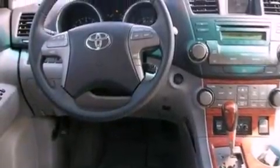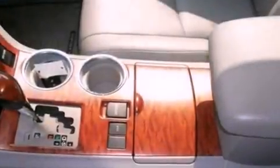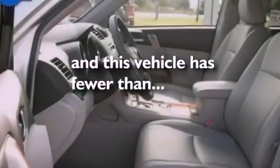Its top features include dual-power seats, air conditioning with automatic climate control, cruise control, a six-speaker audio system, a four-wheel independent suspension, aluminum wheels, a rear spoiler, a low-tire pressure indicator, a split-folding rear seat, and this vehicle has fewer than 52,000 miles on the odometer.